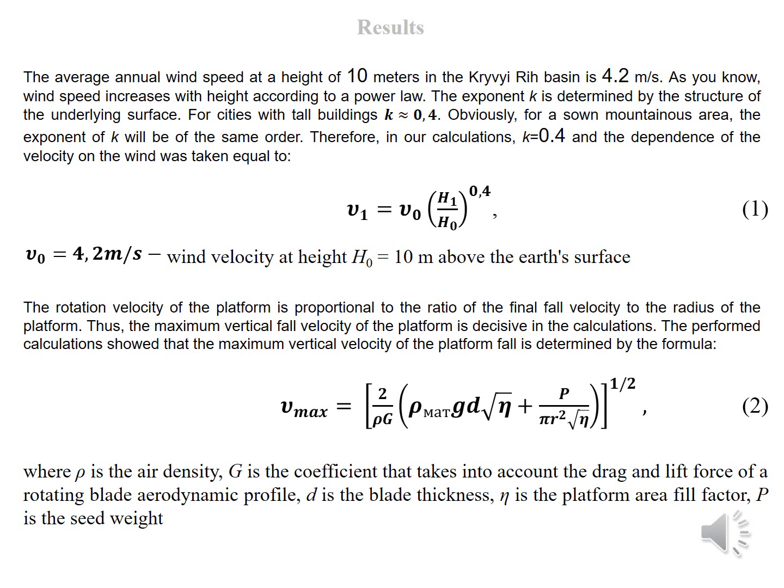The average annual wind speed at a height of 10 meters in the Kryvyi Rih Basin is 4.2 meters per second. Wind speed increases with height according to a power law; the exponent k is determined by the structure of the underlying surface. For cities with tall buildings, k is approximately 0.4. Therefore, in our calculations, k equals 0.4, and the dependence of wind velocity was taken equal to Formula 1.